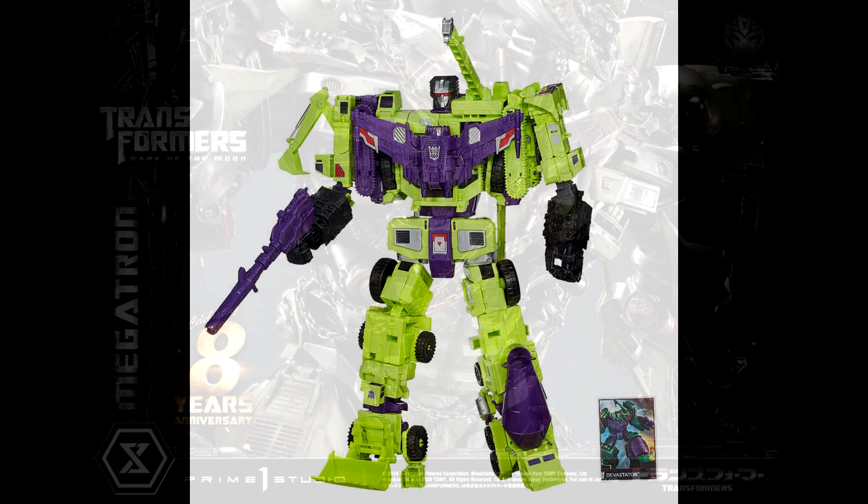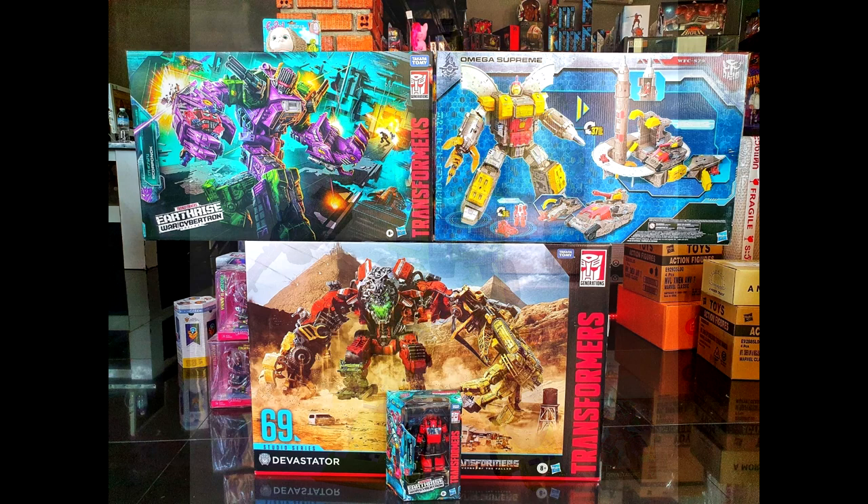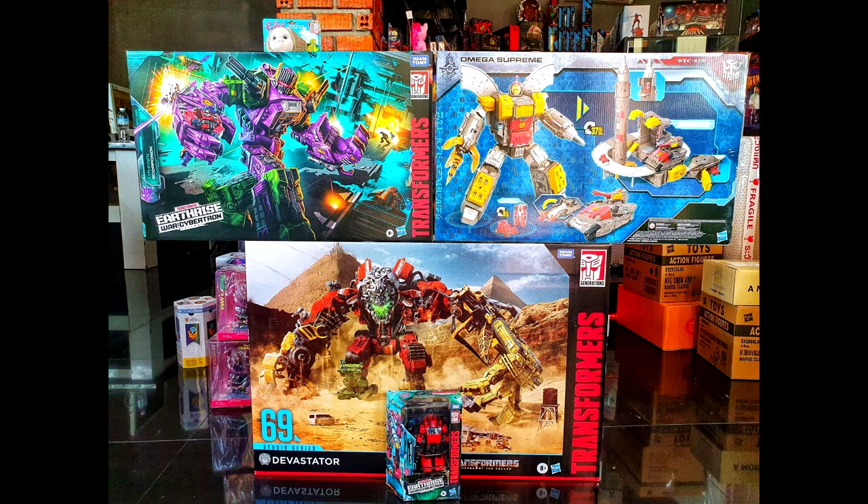Good news for Australia — if you missed Combiner Wars Devastator, it's being reissued by Amazon. Hasbro Australia confirmed the 2015 Combiner Wars Devastator is being reissued as an exclusive with only 300 units available, sometime around October or November. If you missed it and you want one, Australia, here's your chance. Good luck!